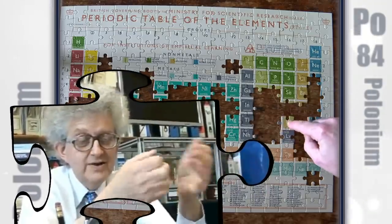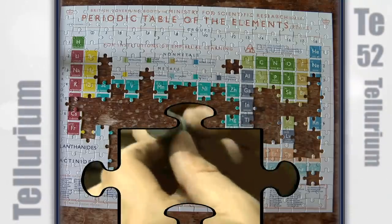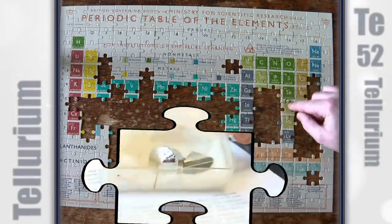Madame Curie was Polish, though she did most of her research, if not all of it, in Paris. Polonium is named after Poland. Tellurium! You've never had anything to do with this — nothing to do with it in my life. So this is a new one for me.